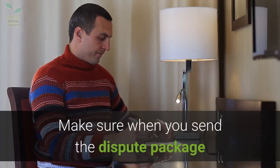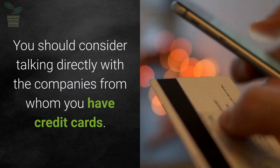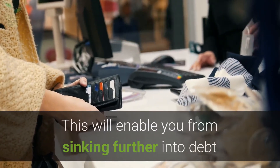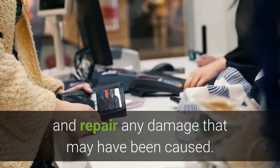Make sure when you send the dispute package that you request proof by signature that it was received. You should consider talking directly with the companies from whom you have credit cards. This will enable you from sinking further into debt or further damaging your credit, and repair any damage that may have been caused.